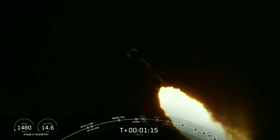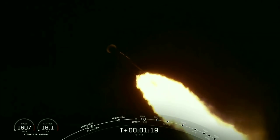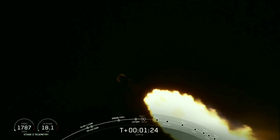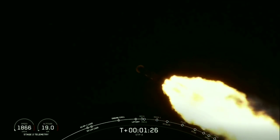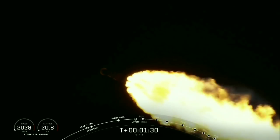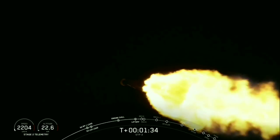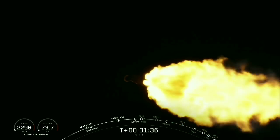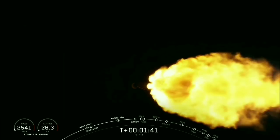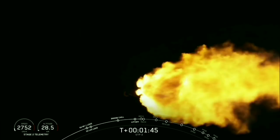A minute, 15 seconds into flight. Performance looks nominal. The next event coming up in about two minutes — we'll hear call out of chilling of the MVAC-D engine. That allows liquid oxygen to the top of the turbo pump to get the second stage engine ready to chill for ignition in just a couple of minutes.